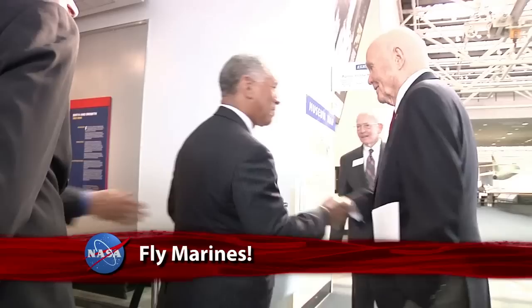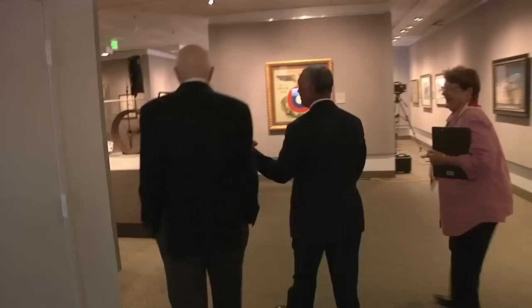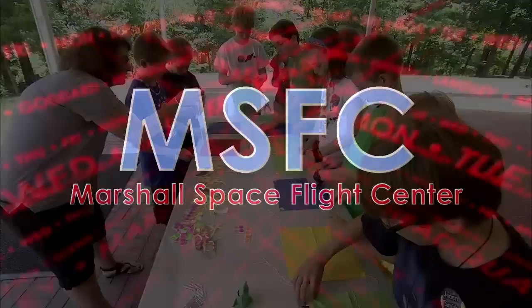Bolden and Glenn were joined by another former Marine to take in some art at Air and Space. The museum's director, General Jack Daly, led the tour of the exhibit gallery featuring Fly Marines – The Centennial of Marine Corps Aviation 1912–2012. The 91 works of art were selected from the more than 8,000 pieces in the Marine Corps art program collection.